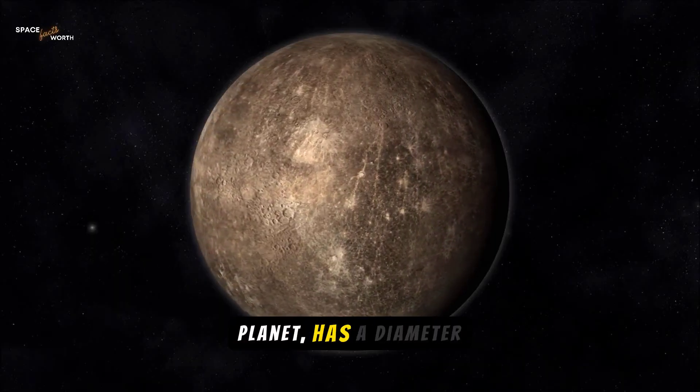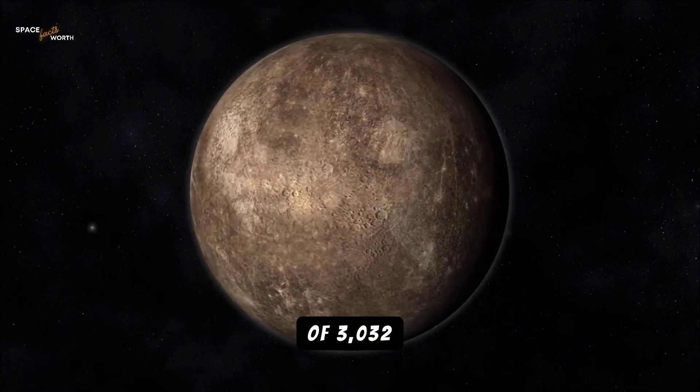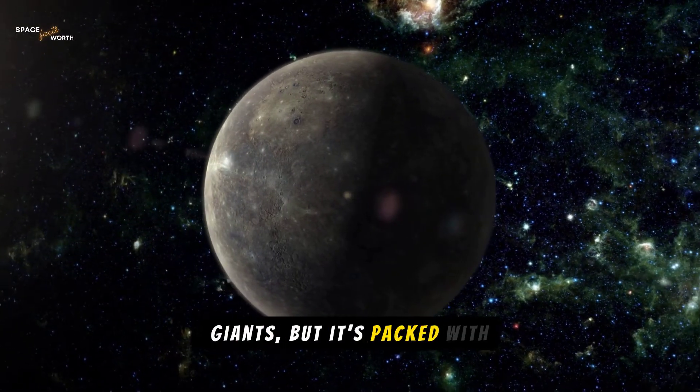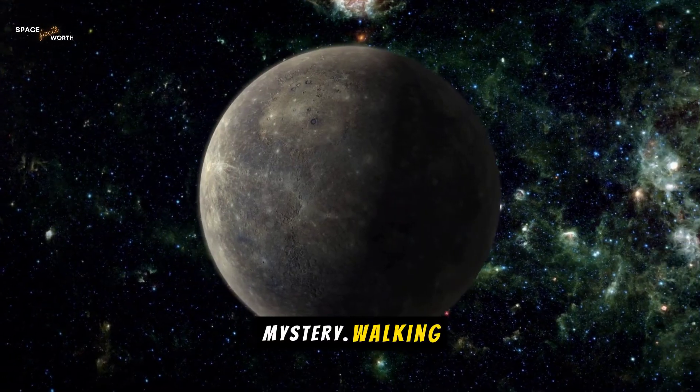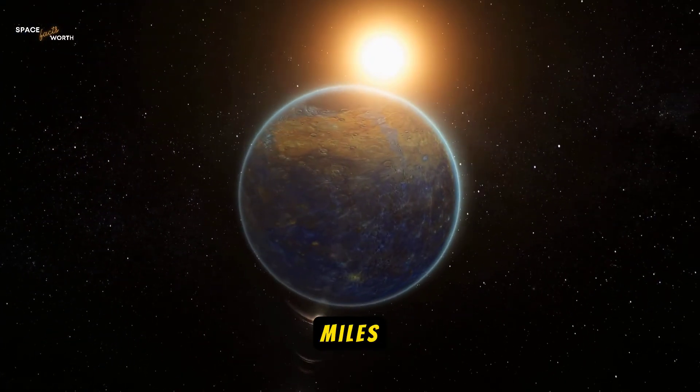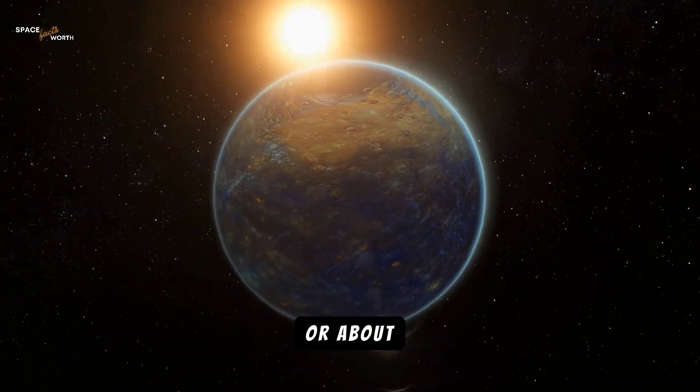Mercury, the smallest planet, has a diameter of 3,032 miles. It's tiny compared to the gas giants, but it's packed with mystery. Walking around Mercury's equator would cover about 9,526 miles, or about 127 days.